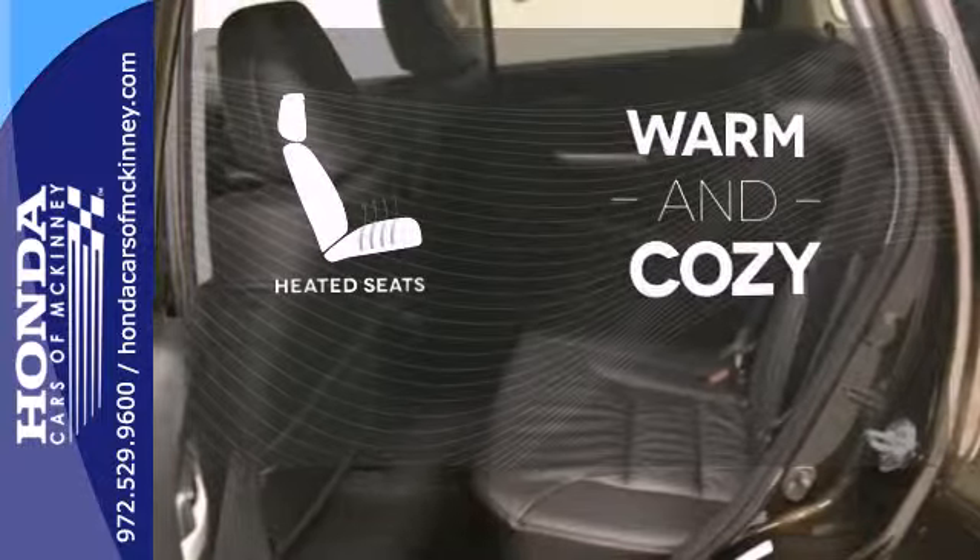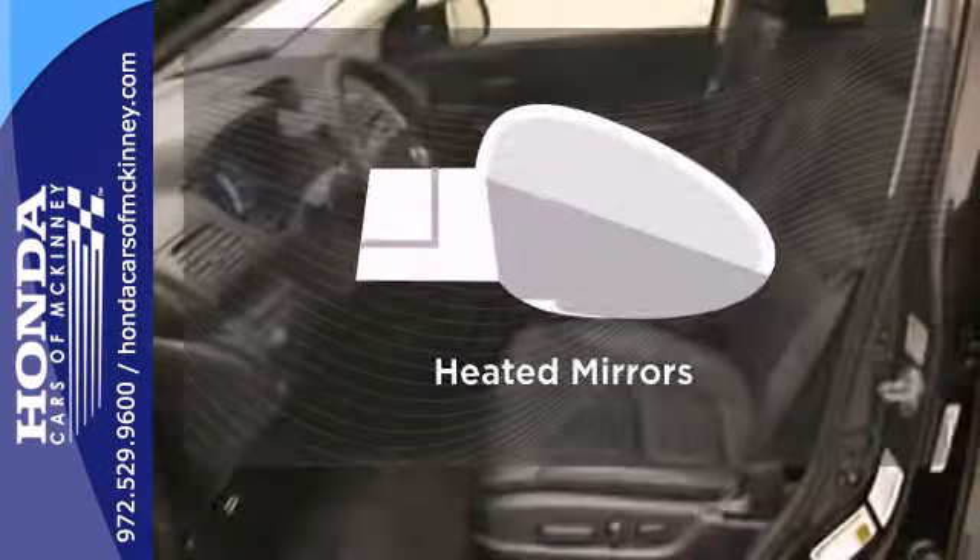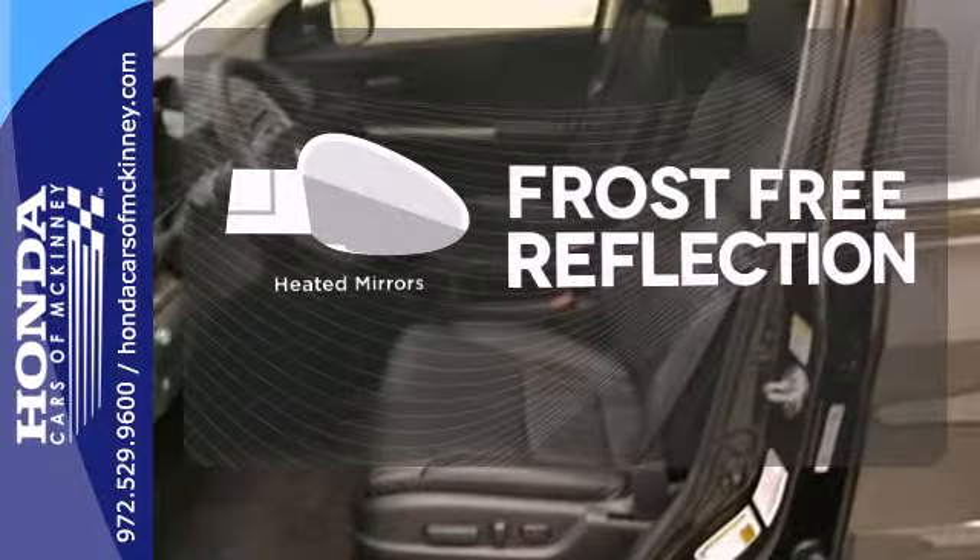Wrap yourself in the comfort of heated seats. Hindsight is 20-20 with the backup camera. Say goodbye to the frost and never leave your car with the heated mirrors.